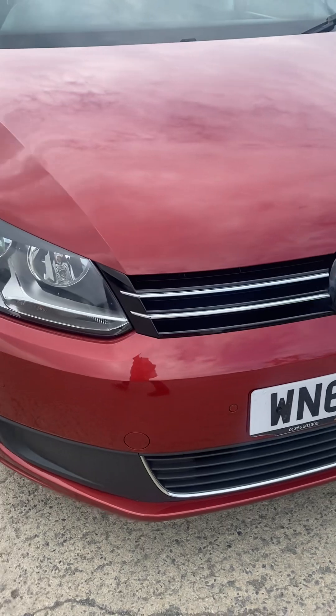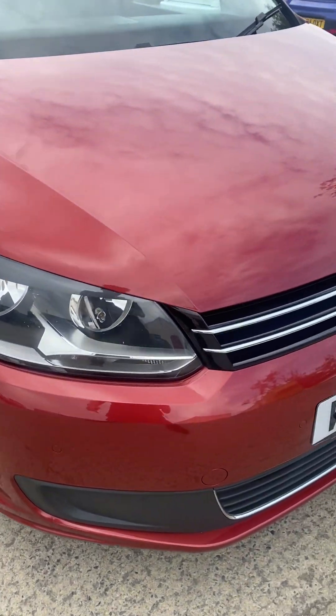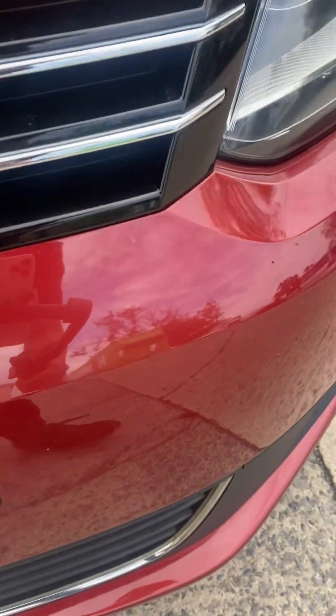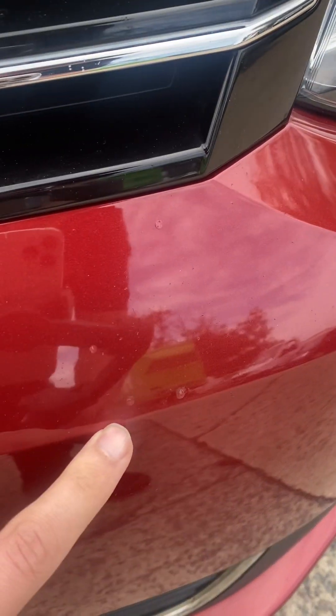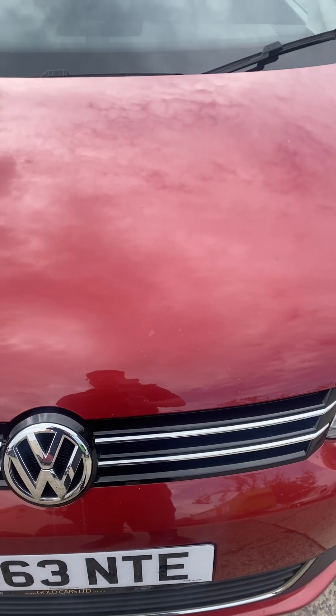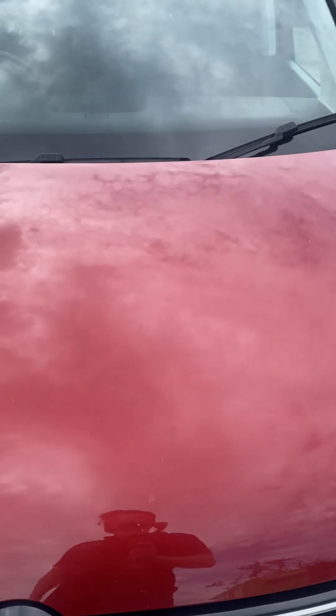Coming around the front bumper, you've got front parking sensors and a few little stone chips, which you'd expect on a car this age — not that bad at all. Same on the bonnet: there's a slightly bigger chip here that looks like it's been touched in, and just a few little ones dotted around, but stood a meter away it's not very big.